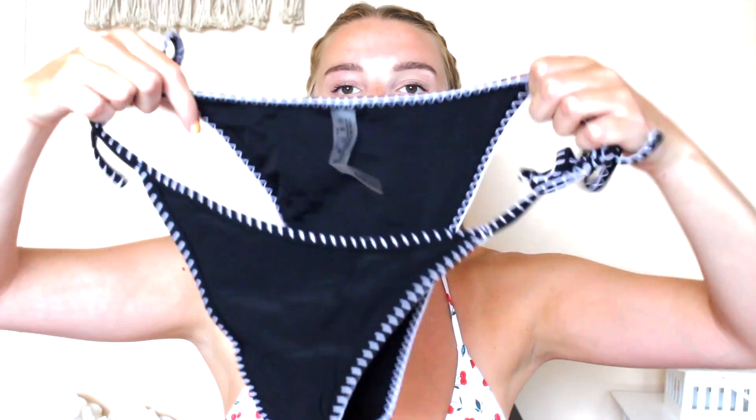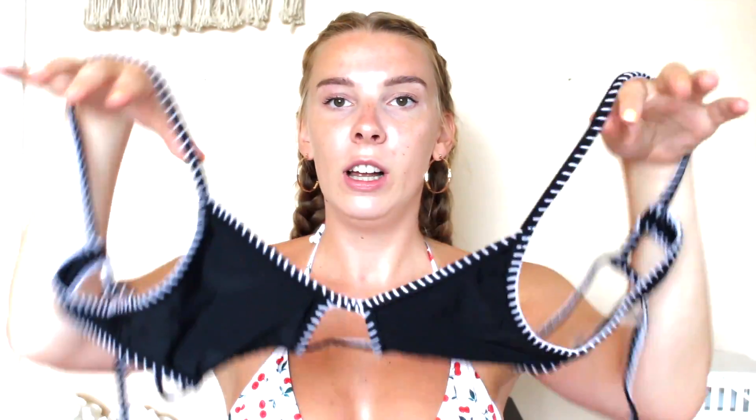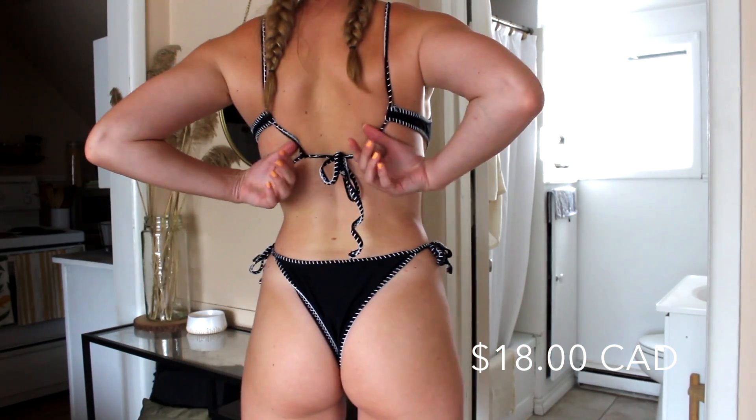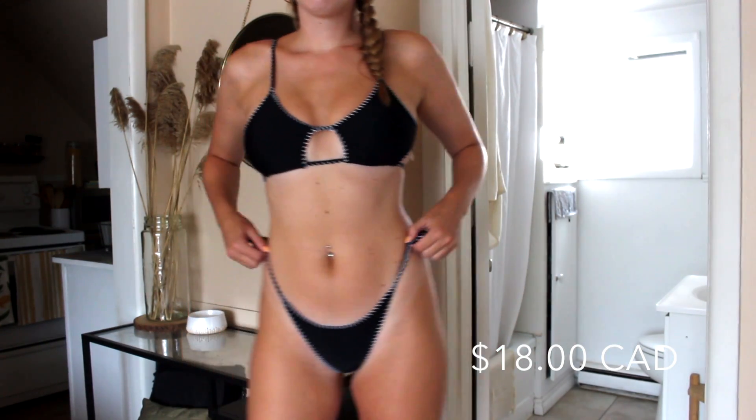Next is this black and white crochet bikini. It's your standard black bottoms with white crochet stitching along the sides, again with tie sides for a cheekier style. The top is a little confusing to hold up — it kind of looks like a star. Your arms go through the straps, it covers the front, and it ties around the back. It does fit really small — it presses my chest in a bit. I'm a 34 double D or 32 triple D in Victoria's Secret sizing, so keep that in mind if you're larger-chested.